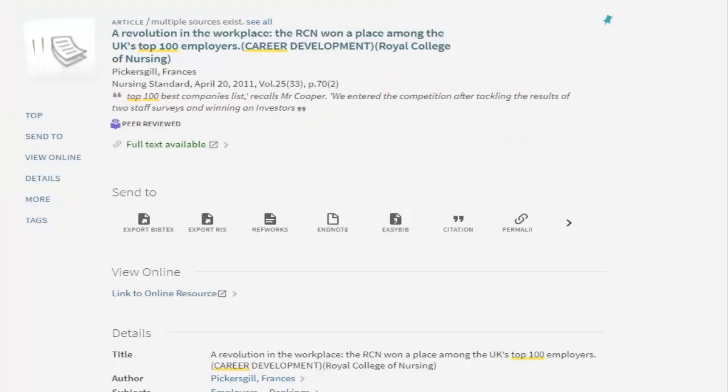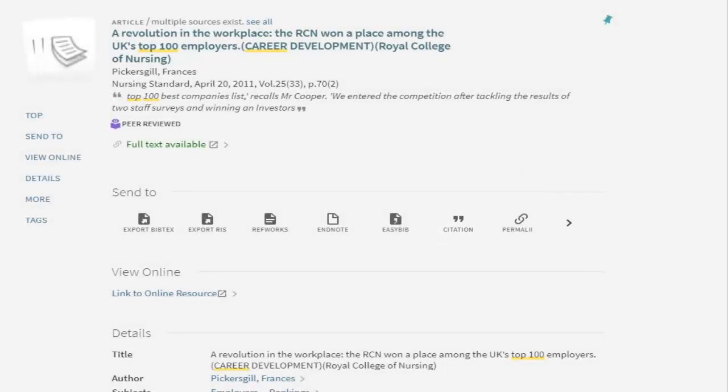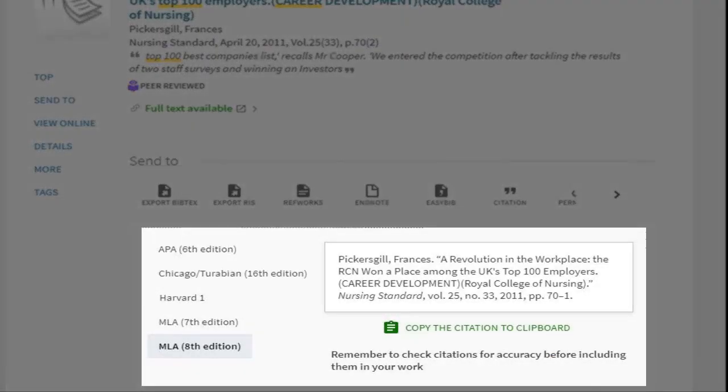All details pages in Primo — whether for a book, article, or video — have a citation option in the middle of the screen with a quotation mark symbol above it. Clicking this shows you the citation for the item in either APA, Chicago, or MLA format. You can select your style manual preference and copy and paste the citation directly into your works cited or reference page.